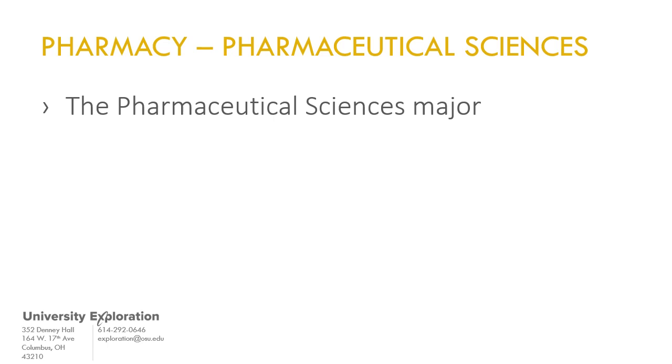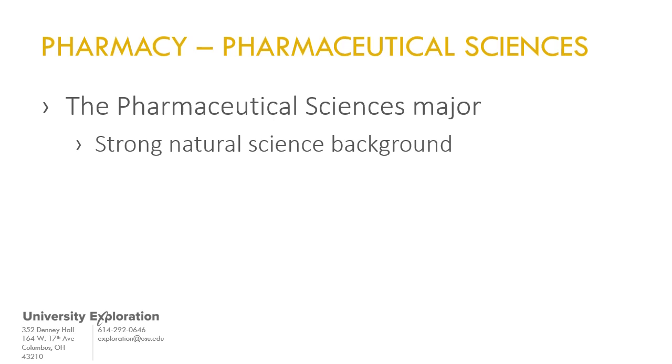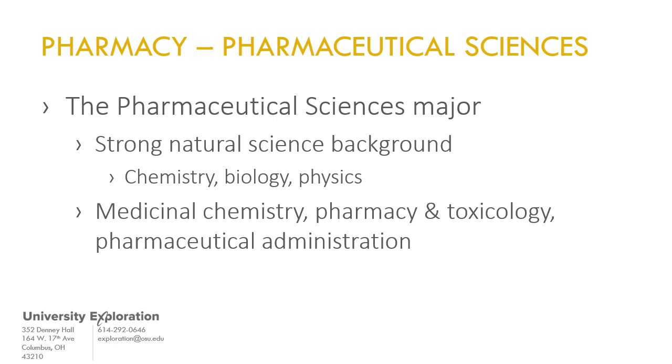The Bachelor of Science in Pharmaceutical Sciences is the sole undergraduate major offered by OSU's College of Pharmacy. Pharmaceutical Sciences provides a strong background in the natural sciences, including substantial coursework in chemistry, biology, and physics, followed by major coursework in medicinal chemistry, pharmacology and toxicology, and pharmaceutical administration.